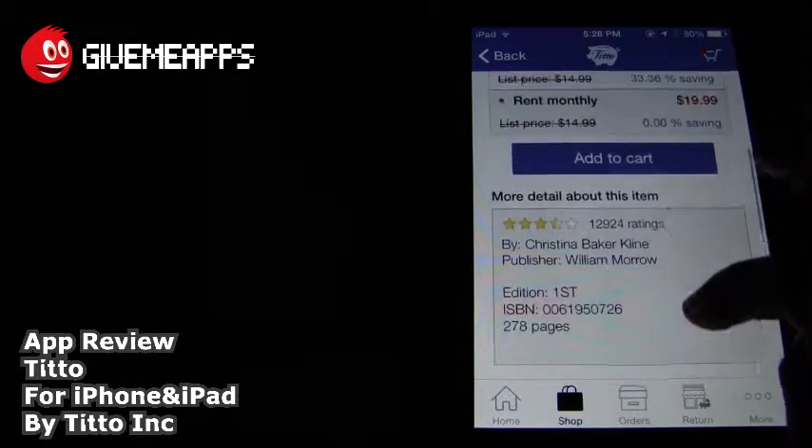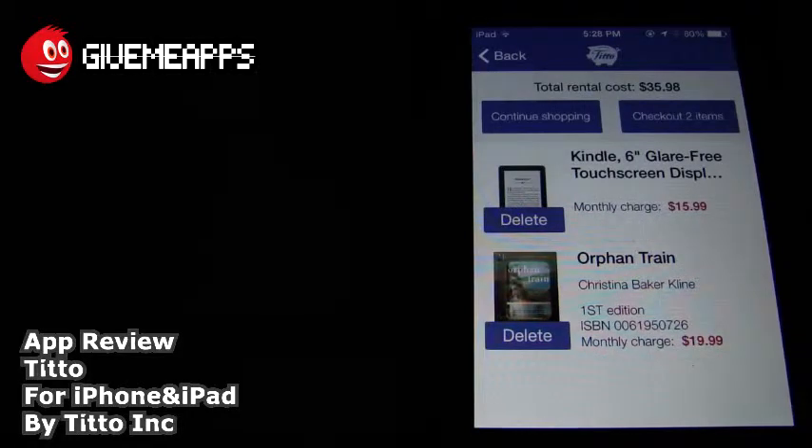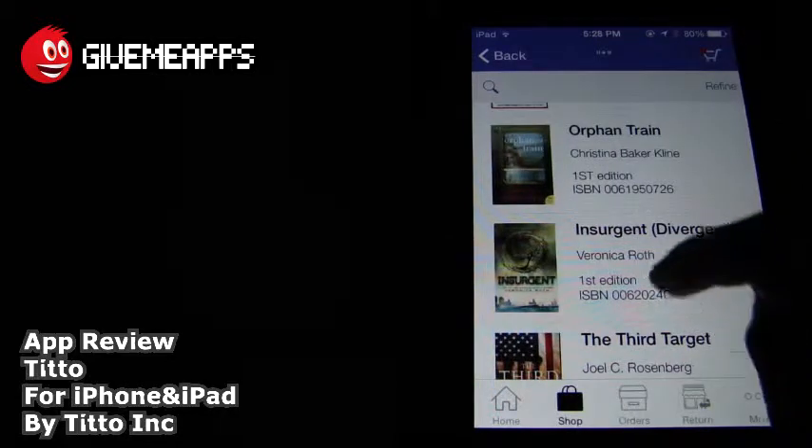So once you're ready to go, you can add it to your cart. Now, if you look at our cart, you have two items there because we put the Kindle in a little earlier. Take a look at that monthly charge: $15.99 versus $19.99. Now, you can continue shopping or check out the two items. We're going to continue shopping, and there it is. This is pretty much self-explanatory.